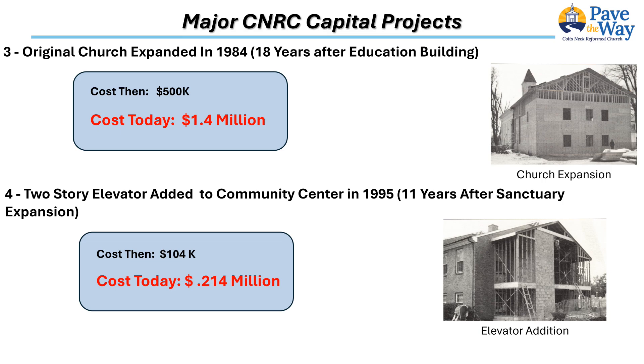Eleven years after the sanctuary was expanded, and driven by the continued success of Sunday worship and programs in the Community Center building, it was apparent that accessibility required modernization and needed to be addressed. This led to a two-story addition onto the north end of the Community Center, which included an elevator, an additional restroom, and two additional classrooms.